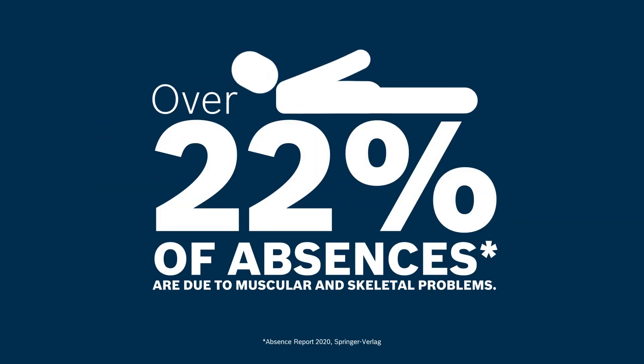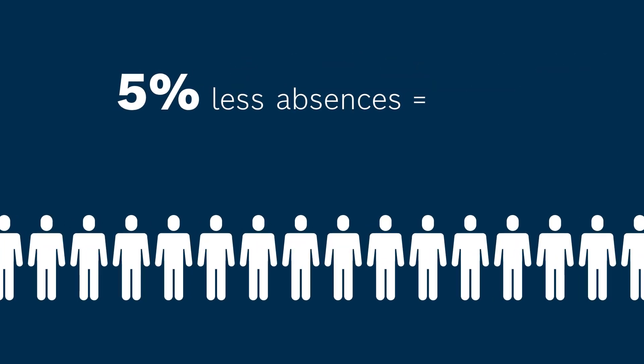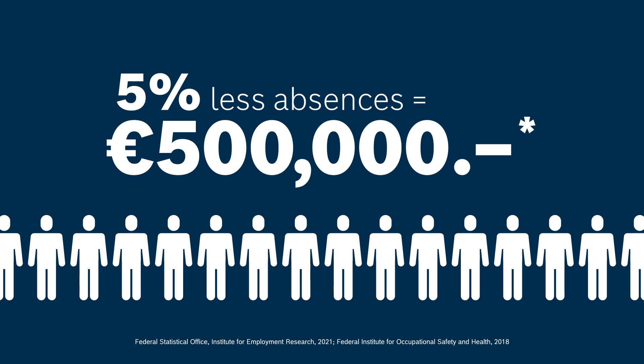Almost a quarter of all absences are due to muscular and skeletal problems. A 5% reduction in absences could save half a million euros.